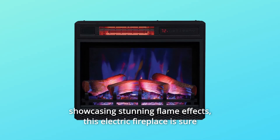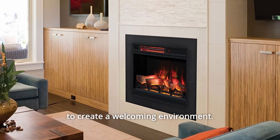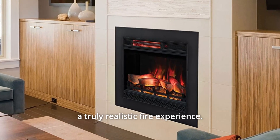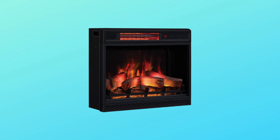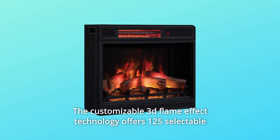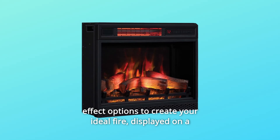This electric fireplace is sure to create a welcoming environment. Patent-pending 3D flame effect technology offers a layered flame effect to create a truly realistic fire experience. The customizable 3D flame effect technology offers 125 selectable effect options to create your ideal fire.